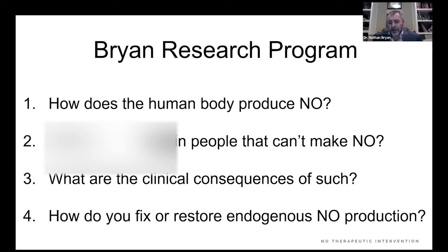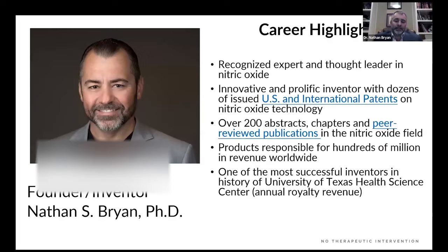My research program has been very simple: to answer four fundamental questions. How does the human body produce nitric oxide? What goes wrong in people that can't make it — which is a major problem, not just in the U.S. but worldwide? What are the clinical consequences? How can you recognize symptoms in patients that may be a sign of nitric oxide deficiency? And most importantly, how do you fix or restore endogenous nitric oxide production? Your patients cannot and will not heal until you restore the production of nitric oxide.